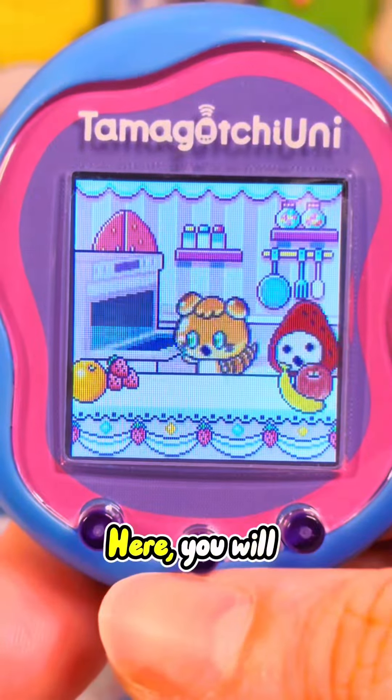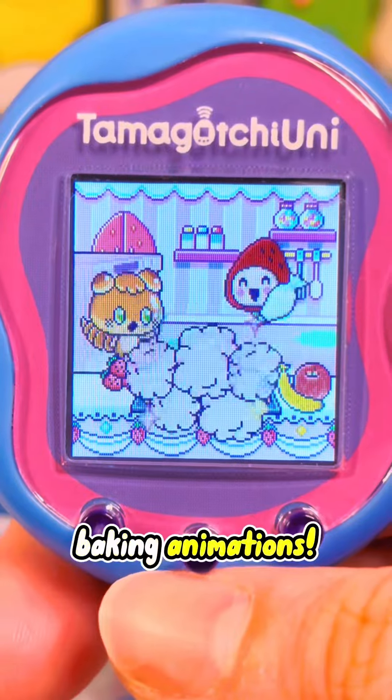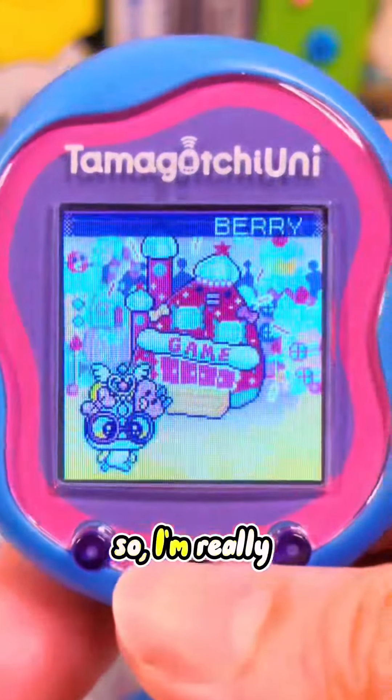The first place to visit is the Berry Kitchen. Here you will see some adorable baking animations. Ichigachi is one of my favorite Tamagotchis, so I'm really excited.